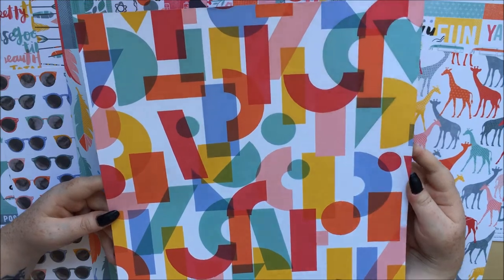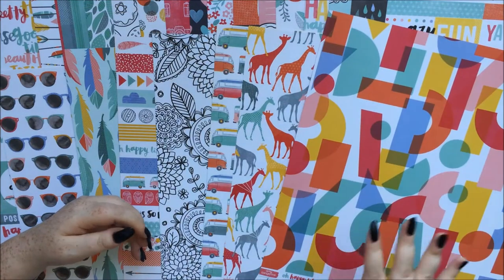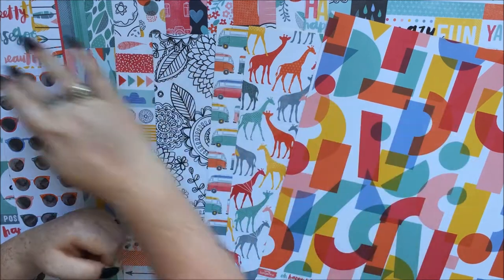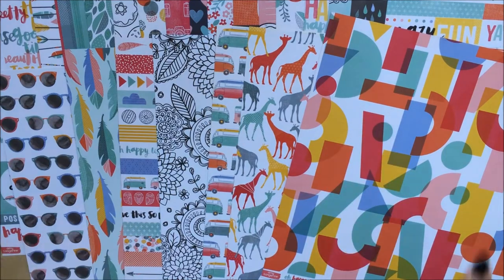The last paper in the Oh Happy Life collection is Around Town — all these different shapes overlapping each other, and a red and orange polka dot on the back. That's 24 sheets — maybe that's why it was slightly more expensive than the other value pack.